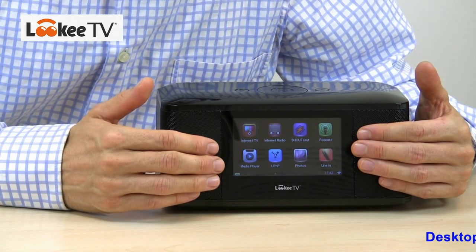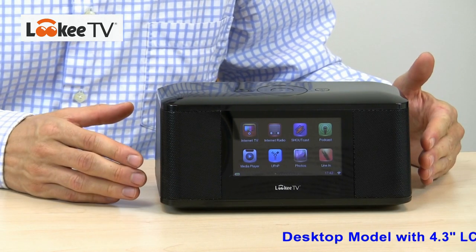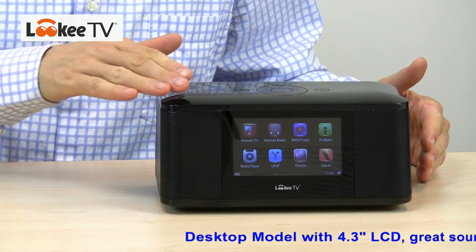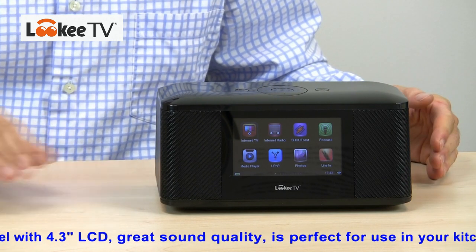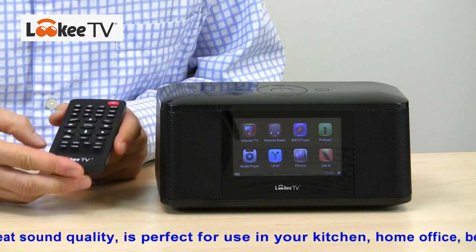All our models come with a TV-out function. That means you can enjoy all internet TV channels, radio stations, and podcasts on your home TV, and turn a regular home TV into a real internet TV. UPnP streaming lets you play all multimedia content from your PC to your big screen. This is the desktop model — it has a 4.3-inch LCD screen, powerful side speakers, and a shiny black body. On the top there's an operation key which will navigate you through the menus. The menus are great, but I actually like the remote control — you can do everything with it.